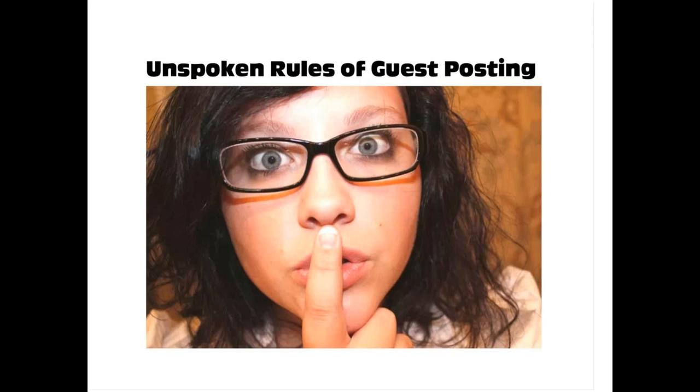Third, link to other articles on their blog — not just your own previous articles or high-authority sites. As a courtesy, I try to link to their previously written articles higher up in the piece. I don't tell them, but they'll notice that I linked to one of their previous articles. Internal linking is very important to Google, so this helps the blogger out and they really appreciate it, leaving more opportunity to guest post again.